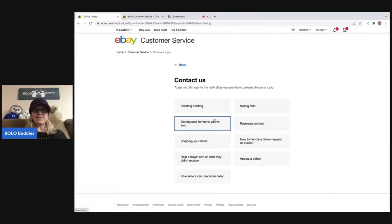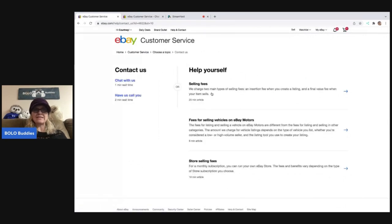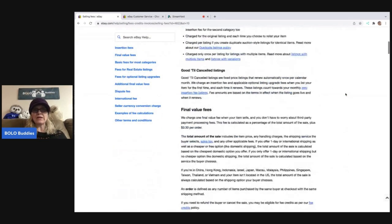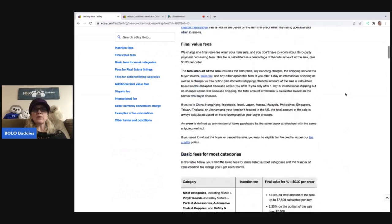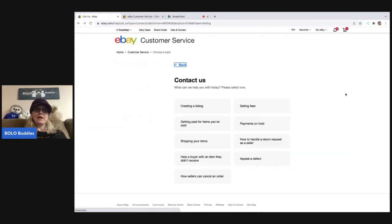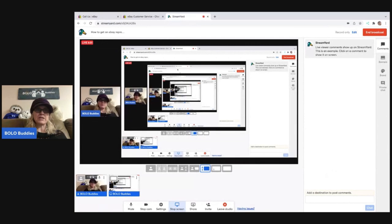There are different topics you can navigate — for example, 'Create a Listing,' 'Selling Fees.' If you click on 'Selling Fees,' it says we charge two main types of selling fees, and clicking on that might give you the answer you're looking for. So this is also a great way to just get detailed information, and you may not even need to talk to a representative — that may be quicker for you. So the 'Contact Us' chat or having them call you are both great options.